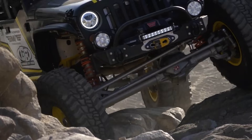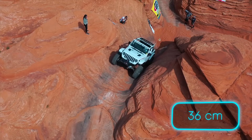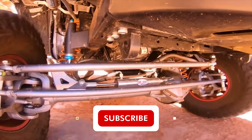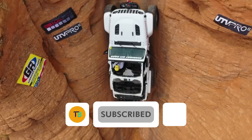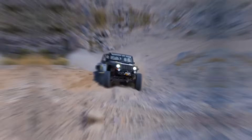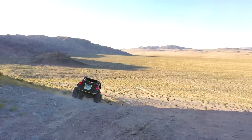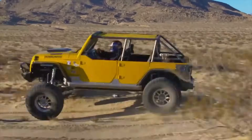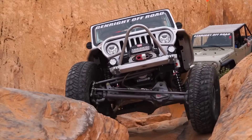Imagine shock absorbers with a mind-blowing 36cm travel, suspension brackets that laugh in the face of impact, and light covers tougher than a rhino's hide. This isn't just equipment, it's armour for your off-road dreams. Whether you're crawling over boulders or cruising city streets, Genwright transforms your ride into an unstoppable force of nature. It's not just about parts, it's about unleashing your vehicle's true potential.